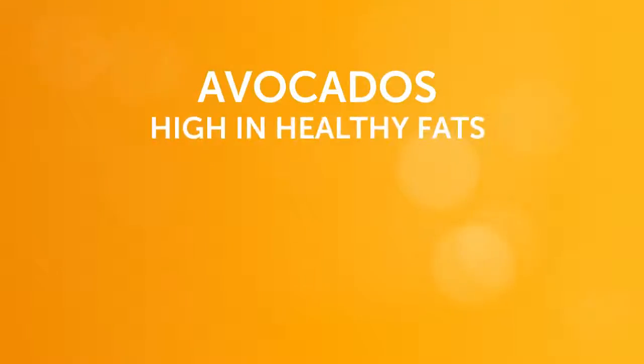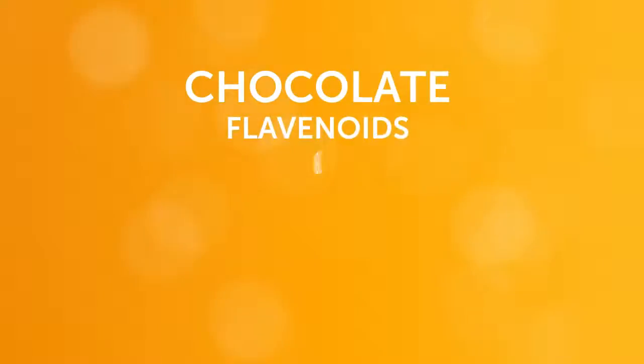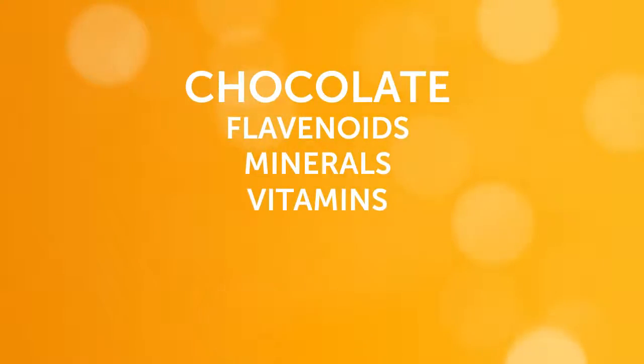Avocados are high in healthy monounsaturated fat and help you feel full longer. Chocolate is full of flavonoids, minerals, and vitamins, but choose dark chocolate to avoid those extra calories.